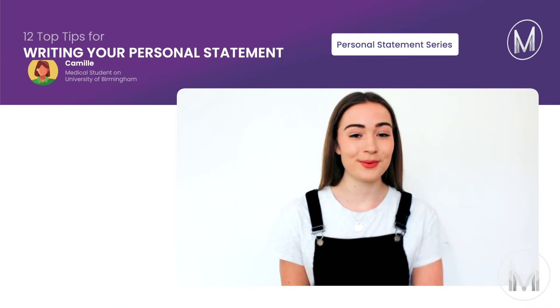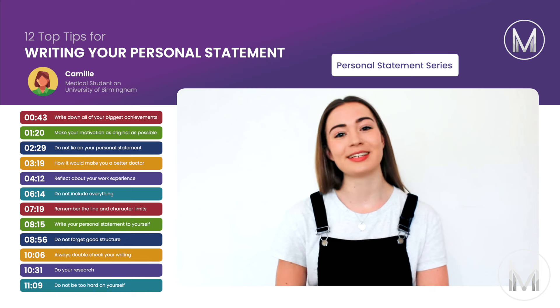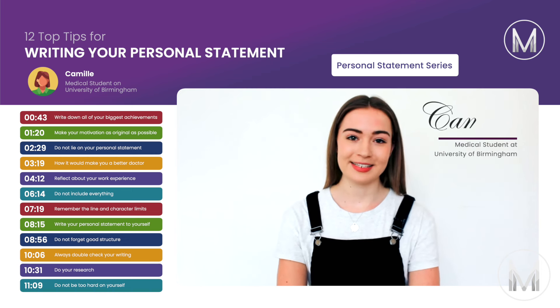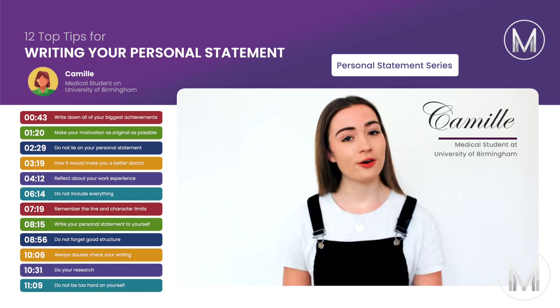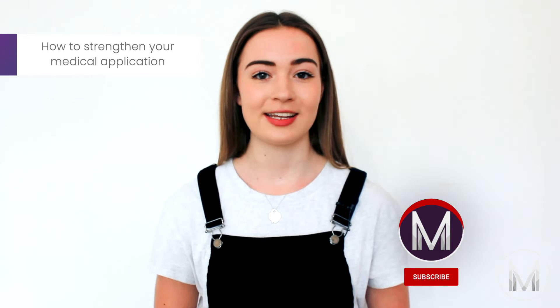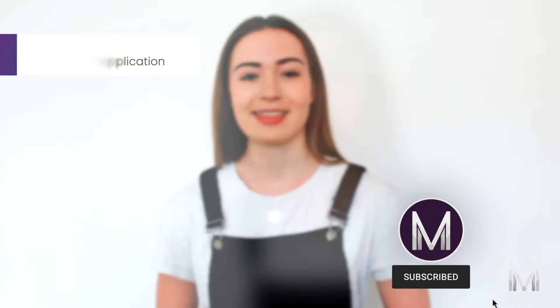Hello! Today I'm going to give you 12 of my top tips to help you write a better medicine personal statement. My name's Cammie from MedicMind and I'm a second year medical student from the University of Birmingham. If this is your first time here and you want to learn how to strengthen your medicine application, start now by subscribing and pressing the bell button so you don't miss anything.